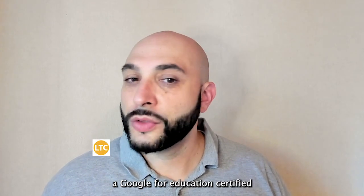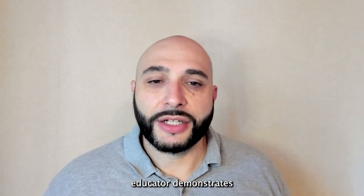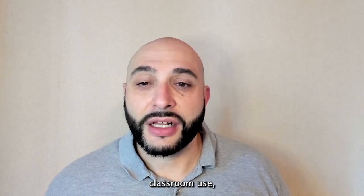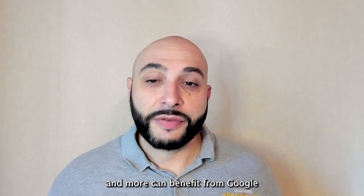Hi, I'm Eric Santos, a Google for Education certified trainer, coach, and educator. If you use Google Workspace tools in your education setting, the certification program is likely a great fit for you. Becoming a Google certified educator demonstrates your proficiency in using Google Workspace in an education setting and recognizes you for your expertise. While much of the focus is on classroom use, I believe anyone — teachers, administrators, paraprofessionals, office staff, and more — can benefit from Google for Education certification.